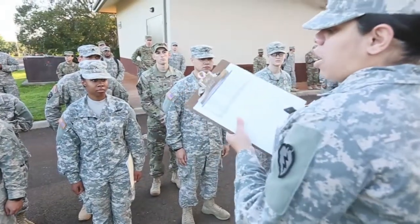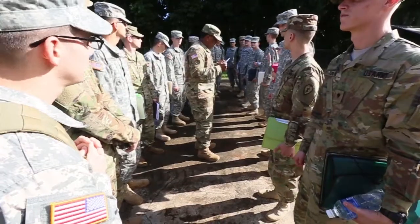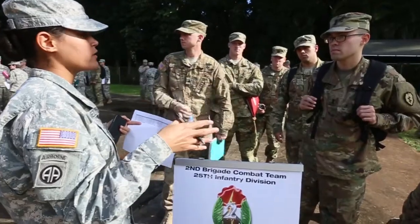On day four, soldiers will meet back up with their sponsors and ship out to their units. Once soldiers have been signed out to their units, it is mandatory that their unit gets them to the community readiness event.